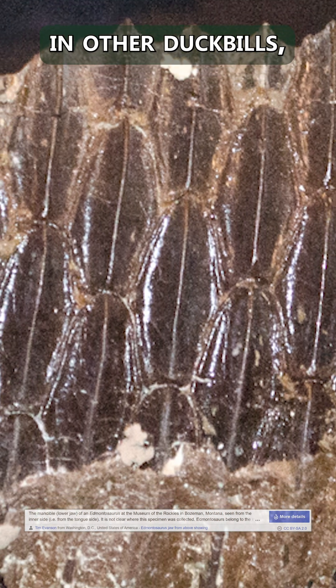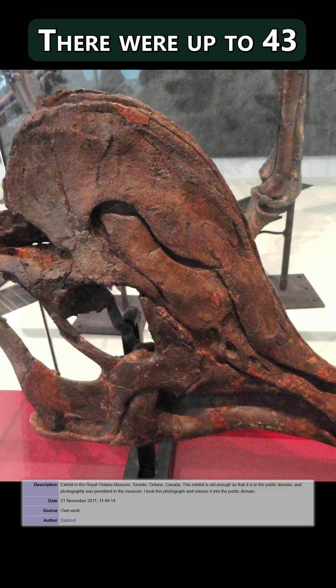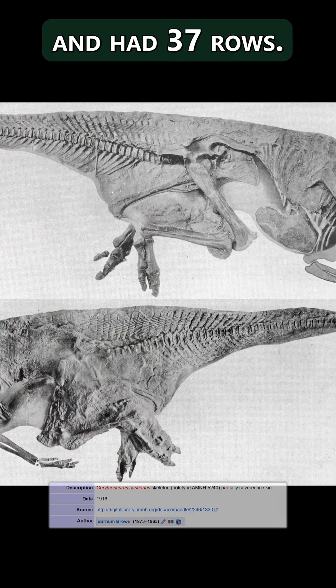Inside the mouth, as in other duckbills, was an enormous battery of more than 600 teeth. There were up to 43 rows of teeth in the upper jaw. The lower jaw was deep and massive, and had 37 tooth rows.